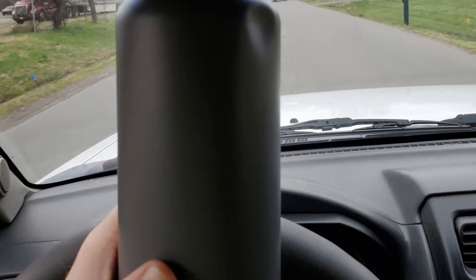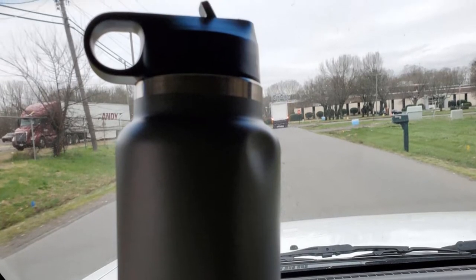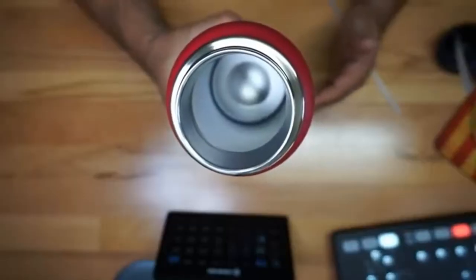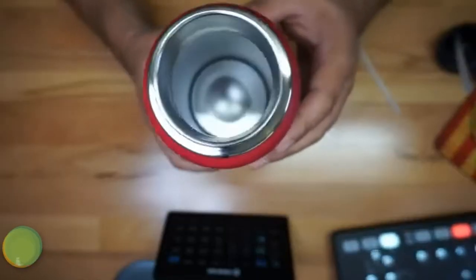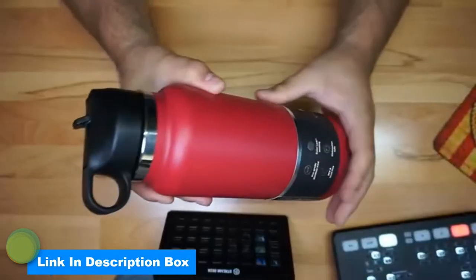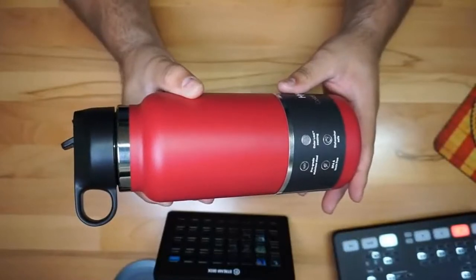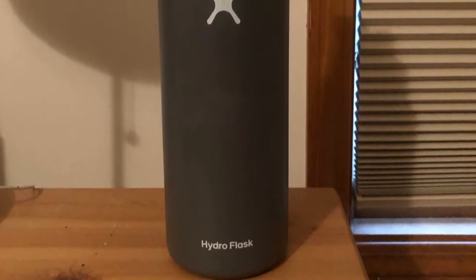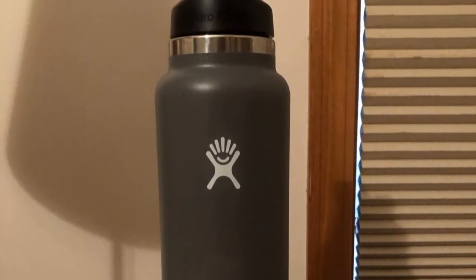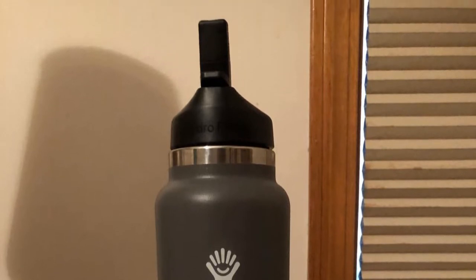The straw lid is leak-proof and makes cold refreshment easier. The carry loop makes the straw lid easy to transport and comfortable to carry. A honeycomb insulated cap provides maximum temperature retention. Made with 18/8 pro-grade stainless steel for durability, pure taste, and no flavor transfer. Tempshield insulation keeps beverages cold up to 24 hours and hot up to 12 hours. The Color Last powder coat is dishwasher safe, keeping your bottle slip-free and colorful. Fits most backcountry water filters.